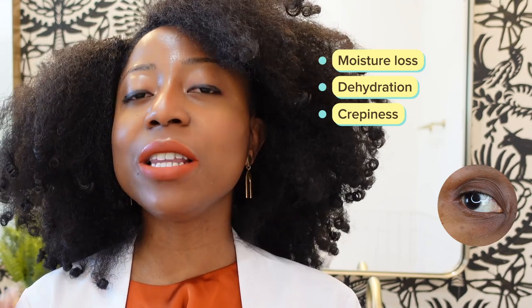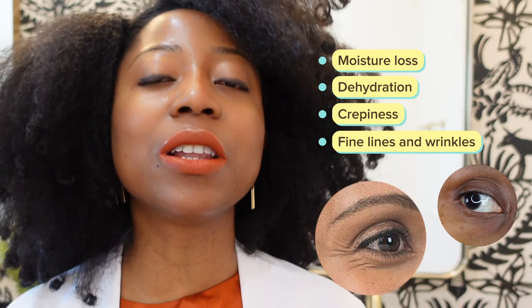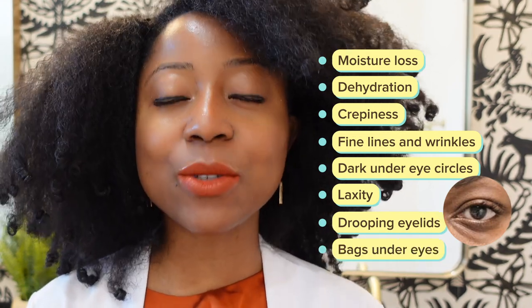One of the common concerns that we often see with periorbital eye skin is loss of moisture, dehydration, resulting in crappiness. We also see early fine lines and wrinkles — what we call crow's feet — that are very common around the lateral eyes. And then we have periorbital melanosis or dark under-eye circles, and skin laxity, drooping of that area on the eye. There's so many things that go wrong around the eye area from progressive aging or long-term exposure to ultraviolet radiation.